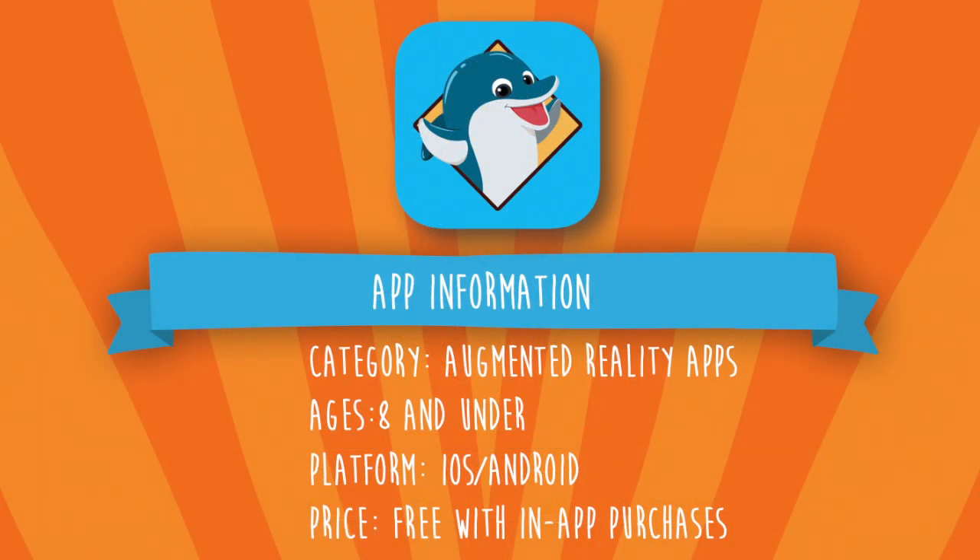This application can be found under augmented reality apps and is suitable for ages 8 and under. This app is available on an iOS and Android platform and is currently free. This application is free from in-app adverts and free to download, however there are offers for in-app purchases for further content.